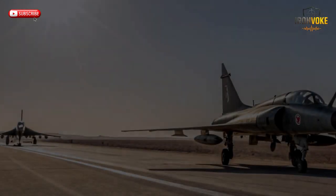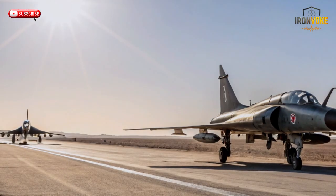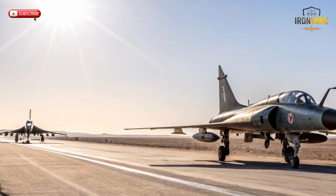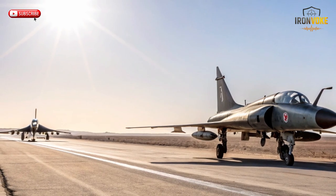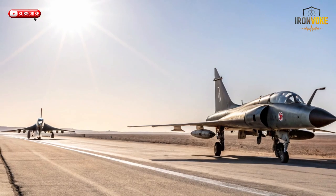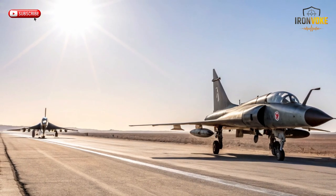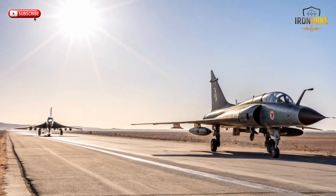Imagine two iconic fighters: one born in France, the other reborn in Israel. One laid the foundation, the other broke every limit. Today, we uncover how the Mirage III became the blueprint for the KFIR, transforming from a legendary delta wing jet into a combat-proven Israeli powerhouse. This is the evolution the world never saw coming.